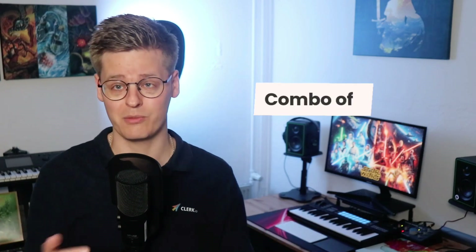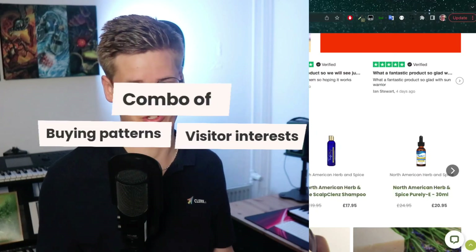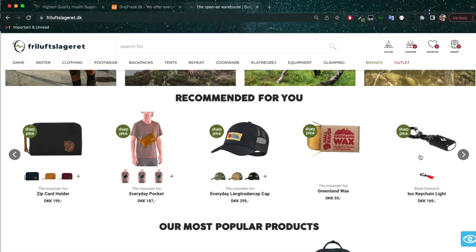As such, these recommendations combine Clerk's knowledge of what customers buy with the context of what this visitor has already browsed. This means you will have a fully personalized banner that reacts to any visitor's actions on your site, even if they're completely anonymous.